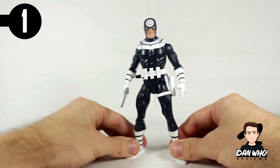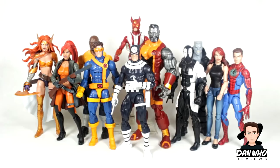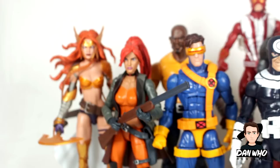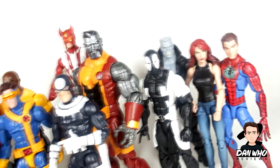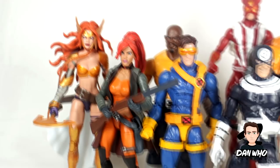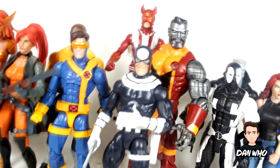Thank you very much for watching. I hope you enjoyed my list and my ramblings of Marvel Legends — it was a great year. We must applaud Hasbro for nearly 100 individual figures released. Can't wait to see what 2018 brings with Infinity War, Black Panther, Ant-Man and the Wasp — plus another X-Men wave, Infinity War waves, and a Deadpool wave. Let me know your lists in the comments. Follow me on Instagram at It's Dan Who, and stay tuned for the other lists on the channel. Subscribe and I shall see you on the next one.